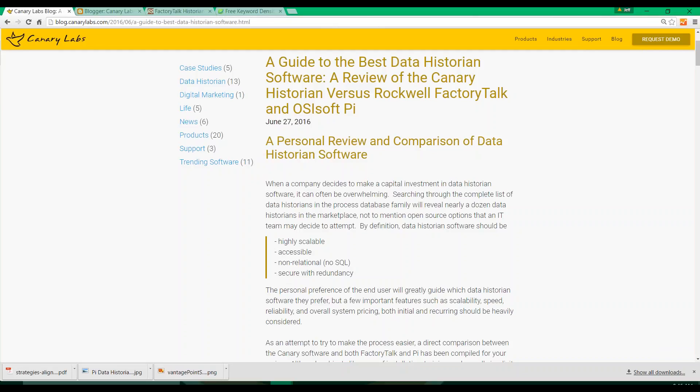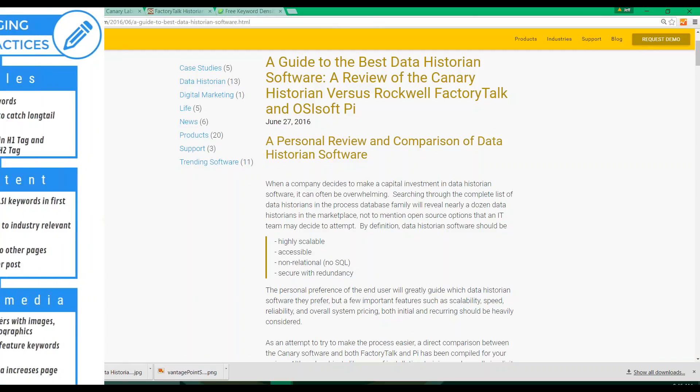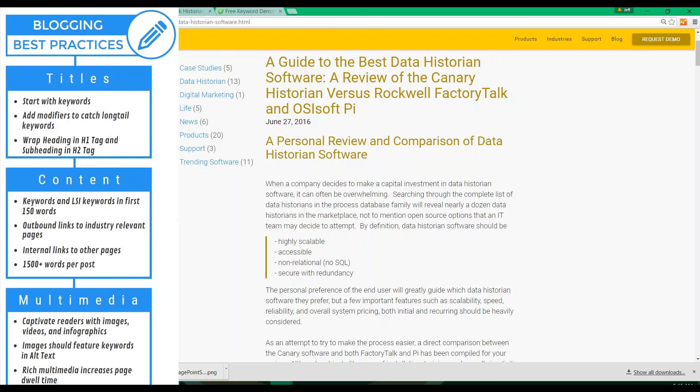Let's look at a blog that I just created yesterday. As we dissect the strategy behind this post, let's follow these best practices. First, we'll focus on the title at the top of the page. The title of this post is 'A Guide to the Best Data Historian Software: A Review of the Canary Historian vs. Rockwell Factory Talk and OSI Soft Pi.' Now, I know that title seems long and it may not seem overly natural, but the creation of that title was very purposeful. As per our best practice list, it incorporates our keyword, 'Data Historian Software,' into the beginning.